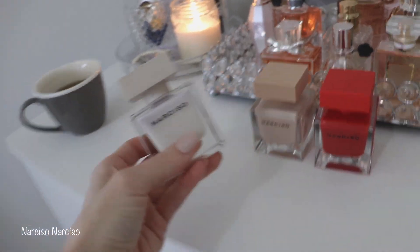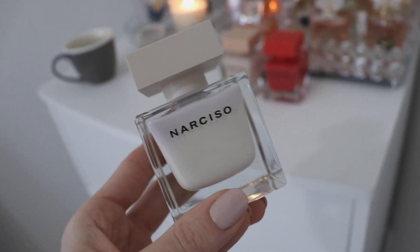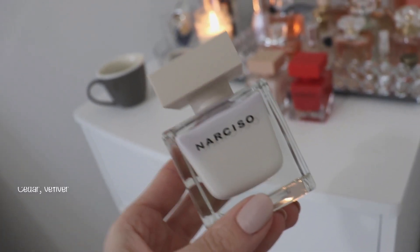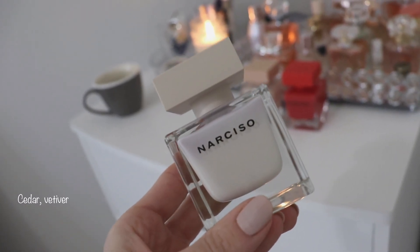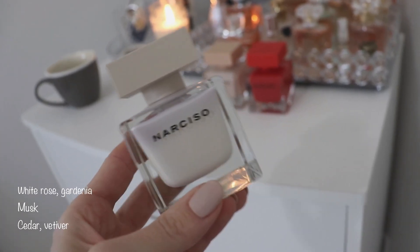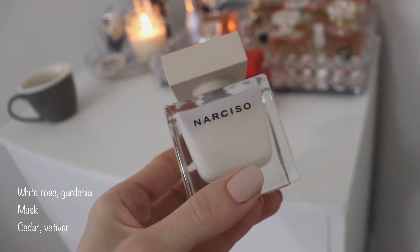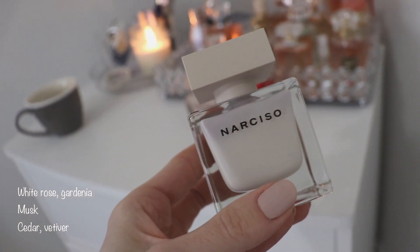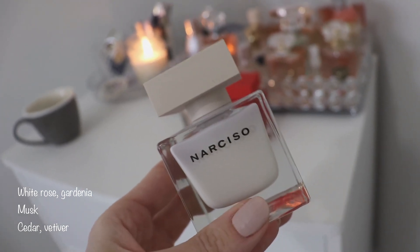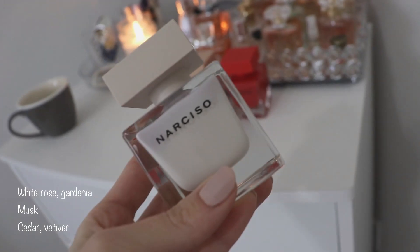Moving on to the last one — the original Narciso — and in my opinion this is my favorite. It's not the most sexy or sensual one, but to me it's just the most delicious, amazing-smelling one, and I think it's so masterfully blended. The notes are very simple: in the opening you have rose and gardenia, in the middle you have only musk, and in the base you simply have vetiver and cedar.